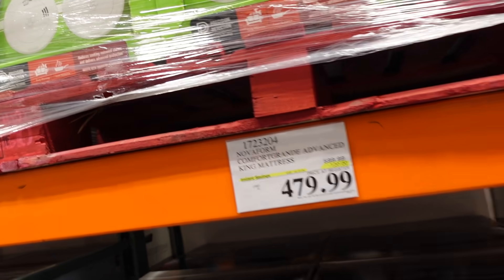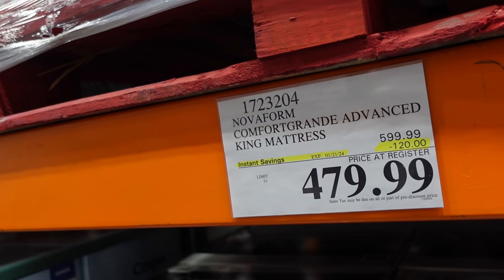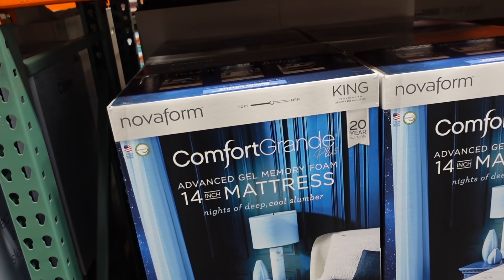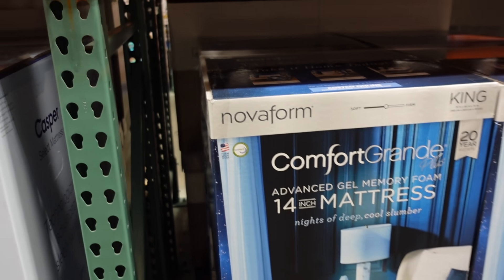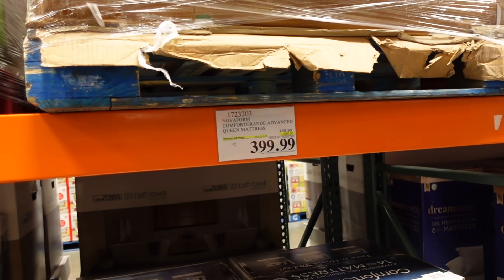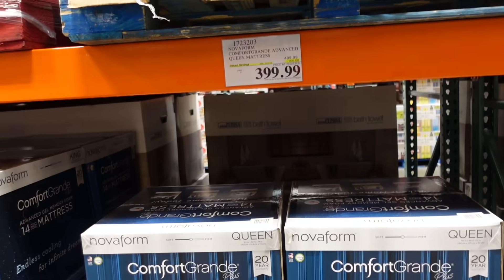Really good deal on a king mattress — regularly $599, down to $120 on sale until the 21st. It's advanced gel memory foam. The queen size is going to be down to $399, regularly $499, also until the 21st.